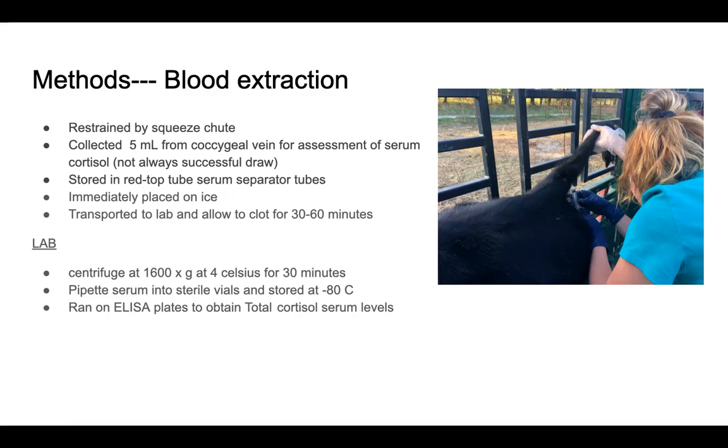After being centrifuged, we would pipette each serum into a sterile vial and store it at negative 80 degrees Celsius. At the end of this 28-day research collection period, we took all of the samples and ran them on ELISA plates to obtain the total cortisol levels within the serum.